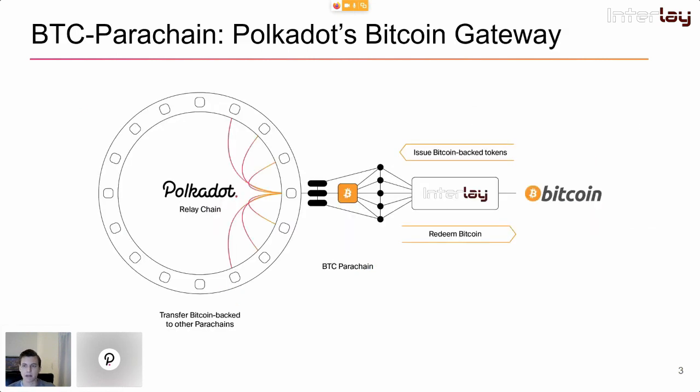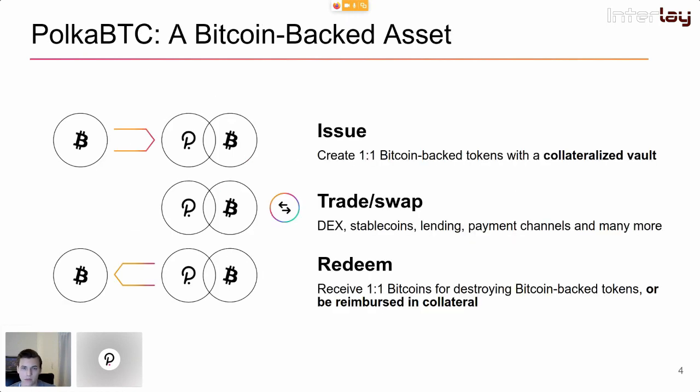The BTC parachain is Polkadot's gateway to Bitcoin. What we want to do is bring Bitcoin to the Polkadot ecosystem and allow all applications and parachains to get access to Bitcoin liquidity. Under the hood, we create PolkaBTC, a Bitcoin-backed asset on Polkadot. As a user, you lock your Bitcoin on the Bitcoin blockchain with so-called vaults. Vaults are intermediaries that are fully decentralized and non-trusted because they lock up collateral on the Polkadot blockchain, and this collateral is used to secure your BTC.